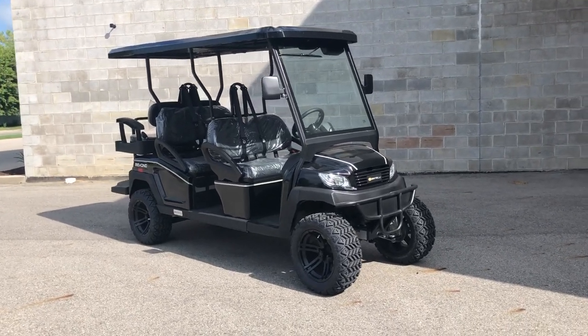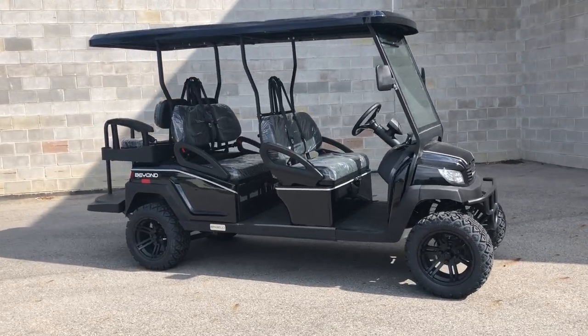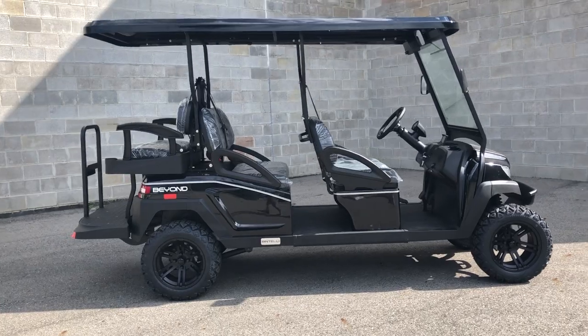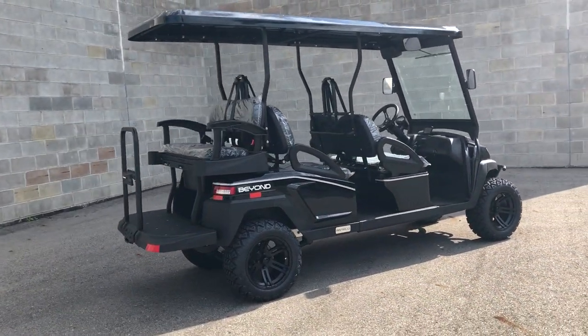Hey guys, ApprovalPowerSports.com here doing some videos on some Bintelli golf carts we just got in. These are 23 Bintelli Beyond — the raised ones. So you got a lift kit, some more aggressive tires, but they're all DOT approved.